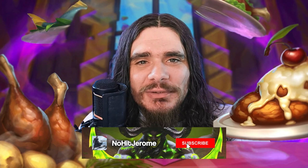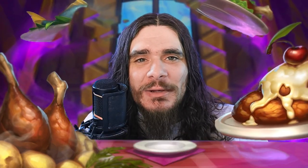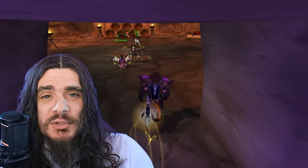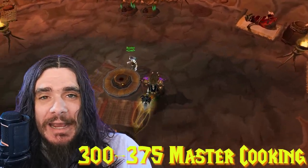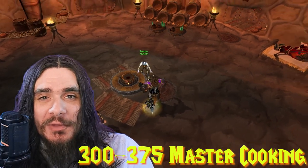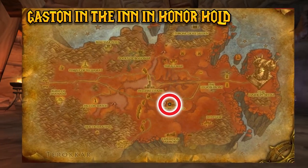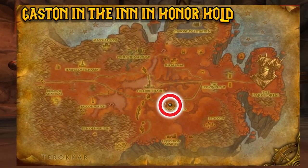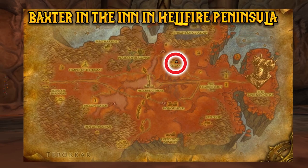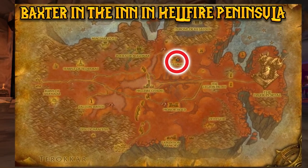Before we get into the 300 to 375 leveling, please hit the subscribe button, give the video a like, and click the notification bell. Once you're 300 cooking, head to the Outlands and buy a Master Cookbook to unlock 300 to 375 cooking. For Alliance, purchase it from Gaston in the Inn at Honor Hold; for Horde, from Baxter in the Inn in Hellfire Peninsula.